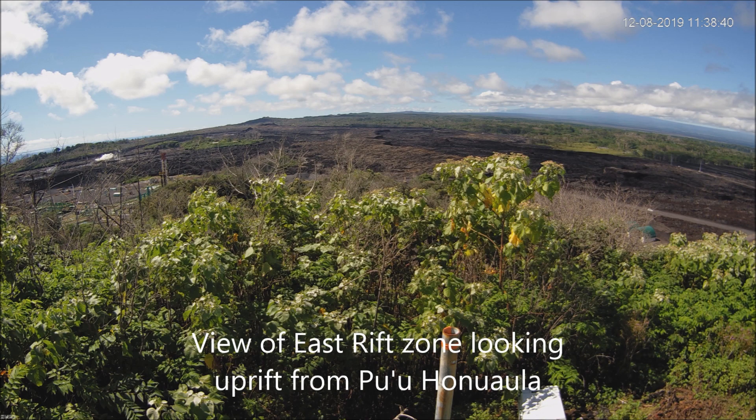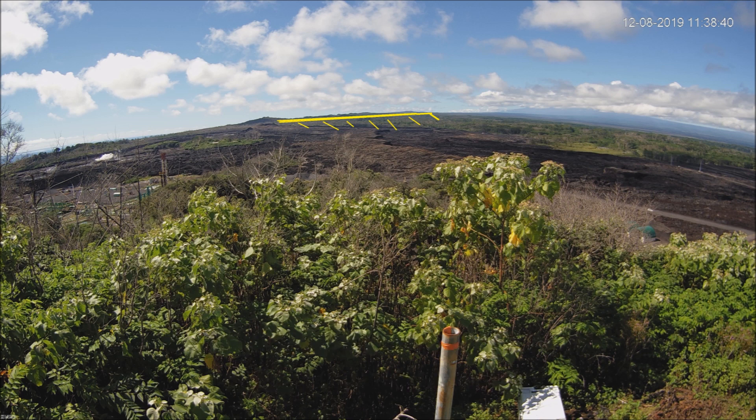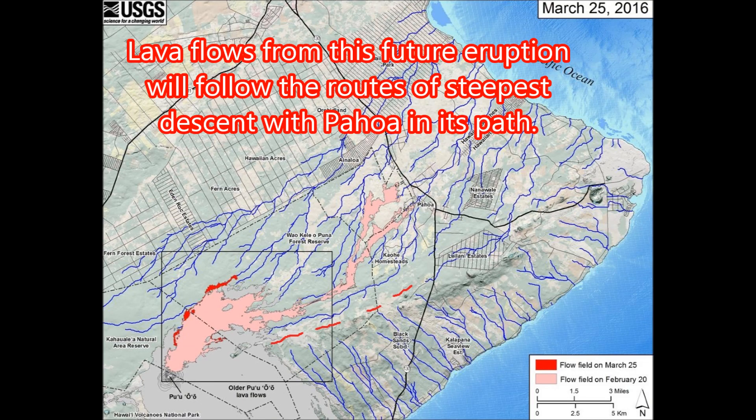This is a view of the East Rift Zone looking uprift from Pu'u'ō'ō. Those yellow lines are on the north side of the East Rift Zone. Any sustained eruption originating from this area will certainly destroy Pahoa. Lava flows from this future eruption will follow the routes of steepest descent, with Pahoa in its path.